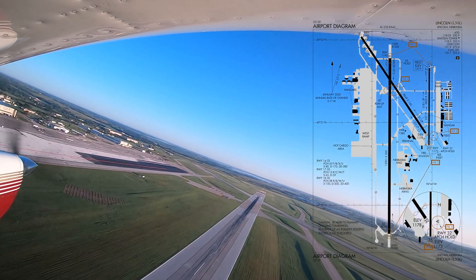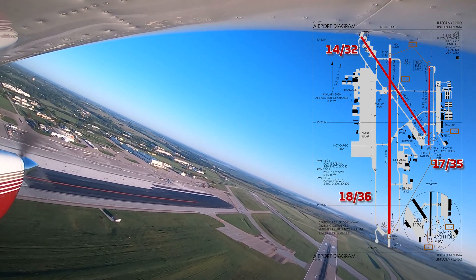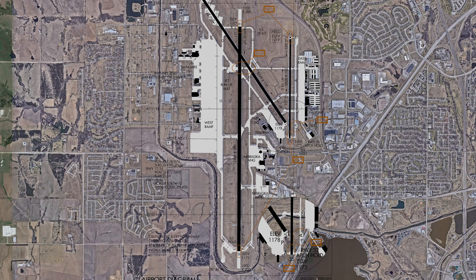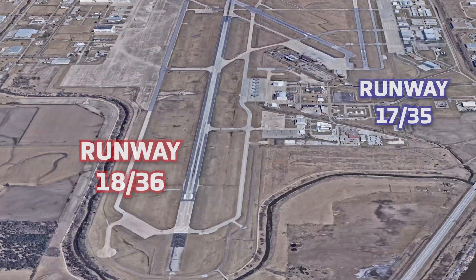The runway configuration consists of Runways 1735, 1836, and 1432. One challenge at Lincoln Airport is aircraft cleared to land Runway 1735 are mistakenly lining up for or attempting to land on Runway 1836.